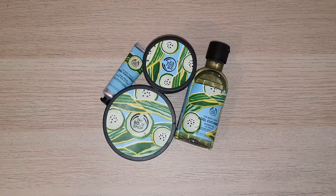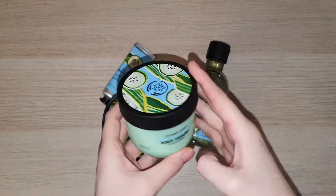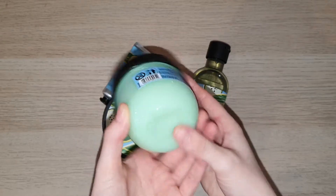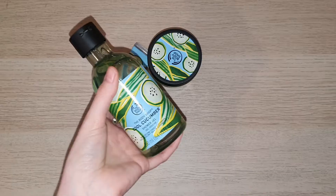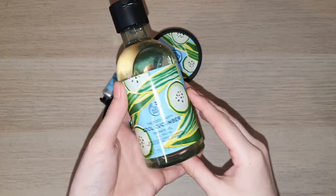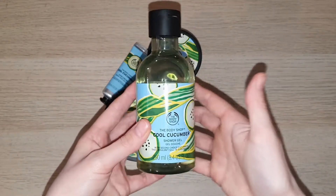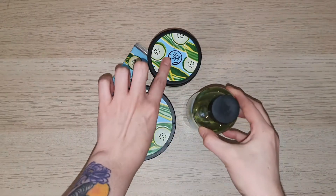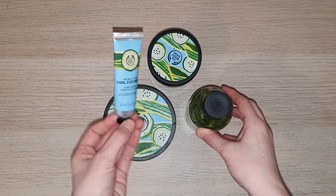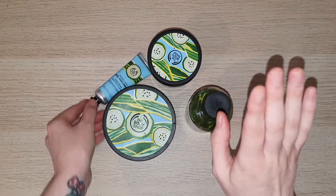Hello everybody and welcome back to my channel. Today I am going to be giving you guys an overview of my thoughts on the Cool Cucumber range of products from the Body Shop. The Cool Cucumber range is a limited edition range — I'm pretty sure it just comes out during the summertime — and I was actually able to get my hands on the body wash, the body yogurt, the body butter, as well as the hand cream. I'm going to be giving you guys a little review of each of these items in today's video.